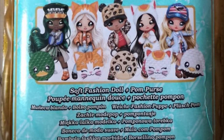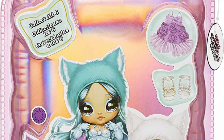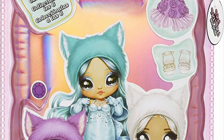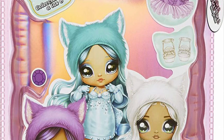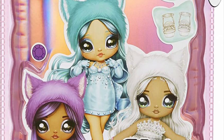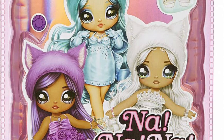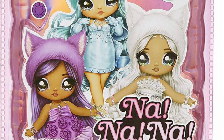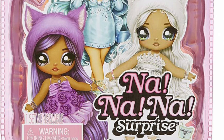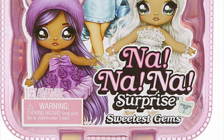Speaking of which, the new Sweetest Gems line Series 1 is also going to be sold in the original packaging with the full plastic capsule and surprise aspect. Here's our first look at that packaging, which looks cute — we see three characters and a sticker. The line is inspired by real-life gemstones, and there's supposed to be a Series 2 as well.